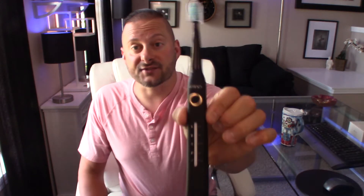Good afternoon YouTube and welcome back once again to Fat Cat Collections. Today I want to share with you guys a product that I think everybody should at least try if you haven't already, and that is a Sonic Toothbrush.